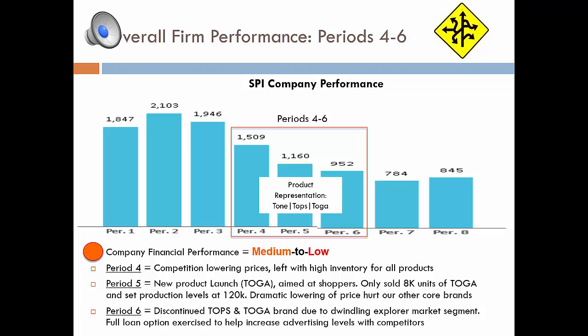In period six, we discontinued TOPS and TOGA altogether due to the dwindling Explorer market segment — we simply weren't selling as many units in those market segments as expected. We exercised our full loan option and really beefed up our advertising levels to match competitors. We noticed this was a key strategic move that we wish we would have recognized earlier, particularly in periods three and four. It's critical to keep up with competitive advertising levels to ensure your marketing and branding stays relevant.